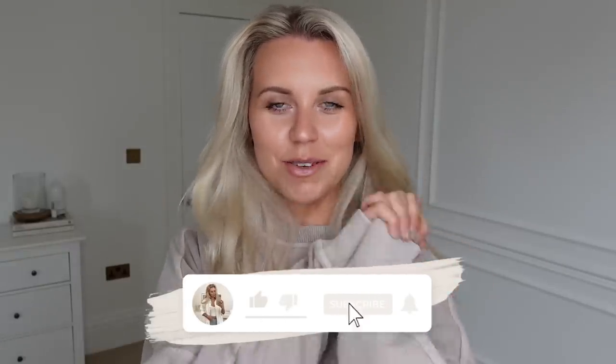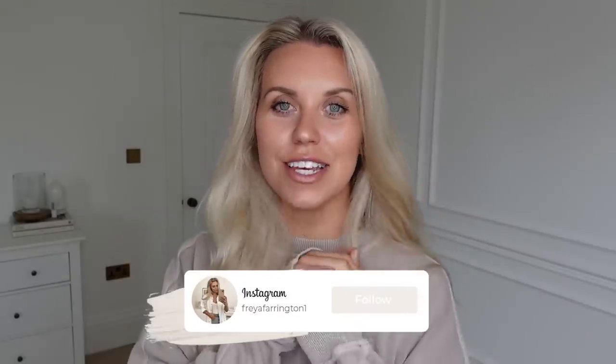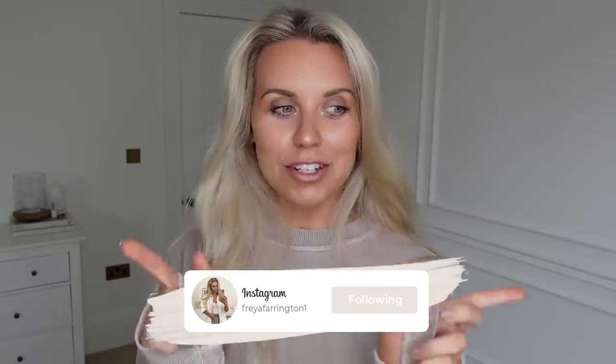Hi guys, welcome back to my channel and a brand new video. Today we've got a Primark haul — if you saw my previous vlog I did take you into the Manchester city centre store. I picked up two bags worth of stuff so I thought I would compile it into today's video and give you one juicy Primark haul, as I like to do pretty much monthly. If you're new to this channel, do subscribe and let's jump in.